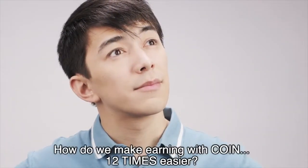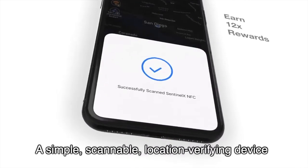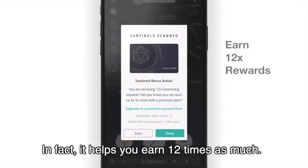So we thought, how do we make earning with Coin 12 times easier? Introducing the SentinelX NFC — a simple, scannable, location-verifying device that helps you earn more Coin. In fact, it helps you earn 12 times as much.